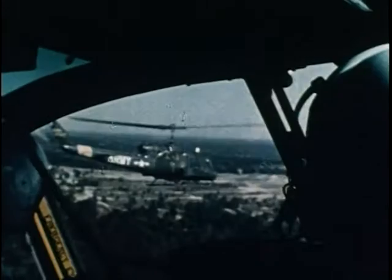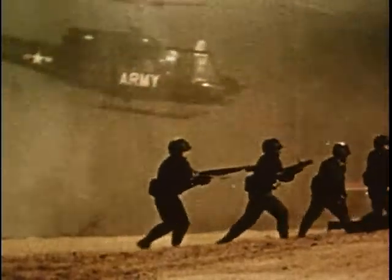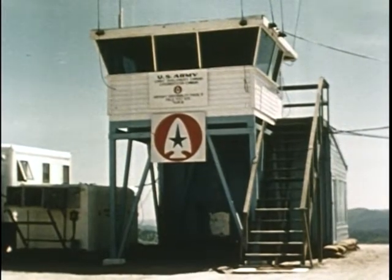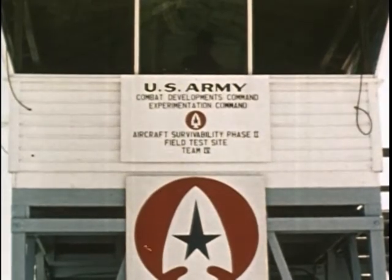When Army aircraft fly combat missions, what are their chances of survival? Does terrain, altitude, speed, or tactics affect their survivability? To answer these questions, Army aircraft were subjected to combat conditions on this simulated battlefield at Hunter-Liggett Military Reservation in California. Here, the U.S. Army Combat Development Command conducted the Army aircraft survivability experiment.